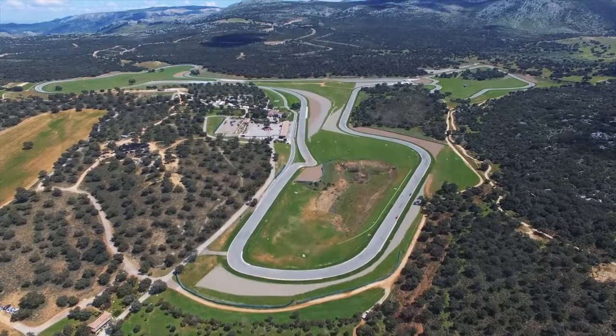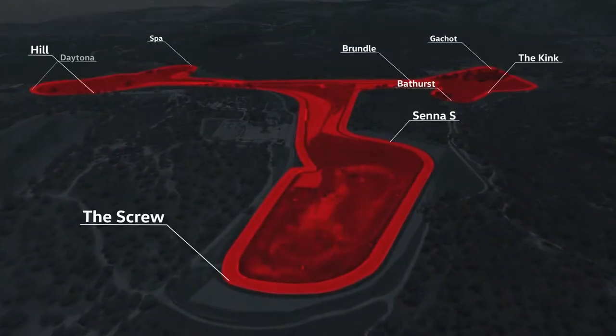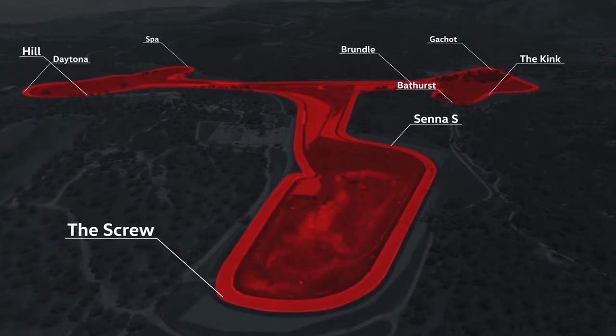A special thing about the Ascori racetrack near Malaga is that the curves are based on the most famous curves in the history of Formula 1 racing, and that serves to bring the dynamic of the individual GTIs to the street.